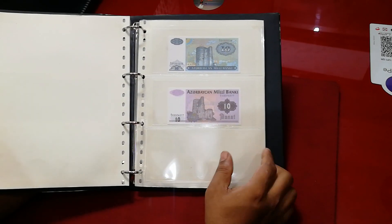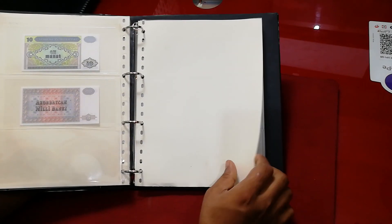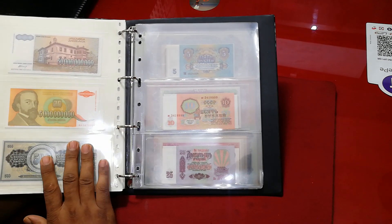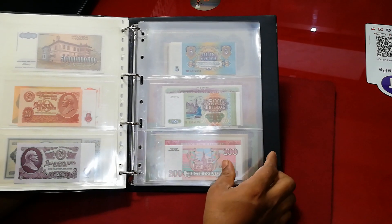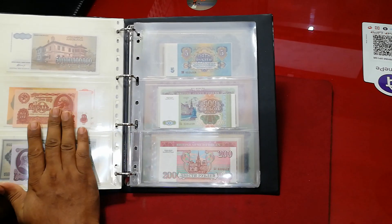Mostly my collections are old issue, vintage notes — I don't collect much new. Azerbaijan — I have only two of them, I need to collect one of the same series. Here comes Yugoslavian — I keep a few of them, there is a lot of variety but I keep only three. Here comes USSR — CCCP, that means USSR. And a few more from Russia. This is USSR and this is Russia — they look the same but are different.